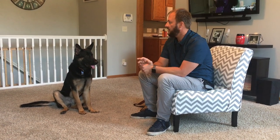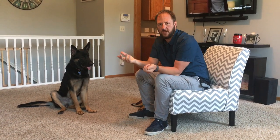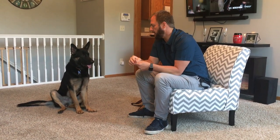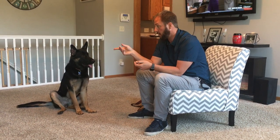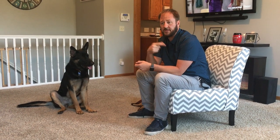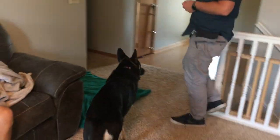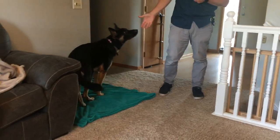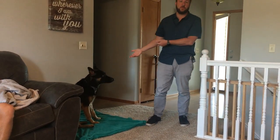The guardians have been asking him to move away from the door and doing different things, but the problem with that is it's micromanaging. What we're going to do instead is train him to go to an area right next to the door. We have a little blanket here, and the guardians have already started practicing — 'pillow' is the word they've assigned for that spot.